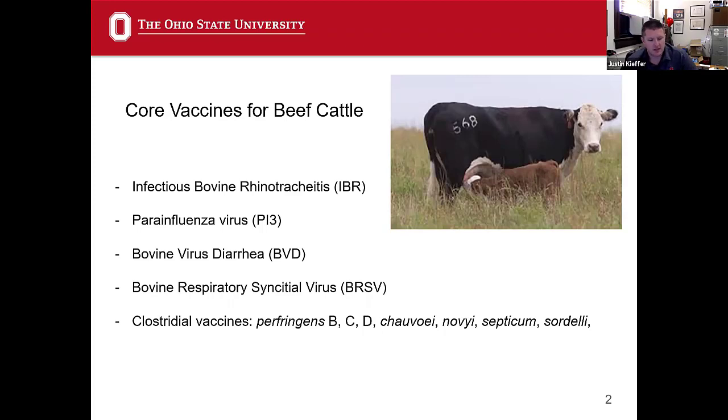Bovine Respiratory Syncytial Virus is still out there. As a former dairy practitioner — I was in private dairy practice for six and a half years — I fought BRSV a lot, and I've seen it on feedlots as well. We actually had it on our campus dairy here not too long ago due to a biosecurity break. Even though we're really well vaccinated, we still lost a few cows out of that outbreak. BRSV is a notorious viral pneumonia illness in cattle and still causes lots of damage.